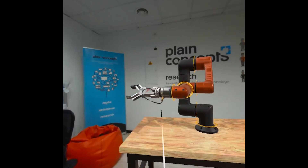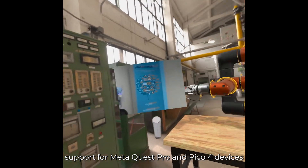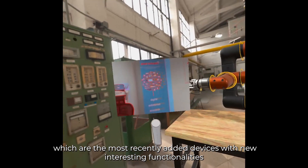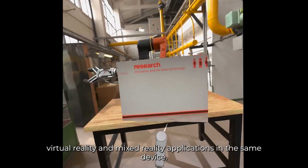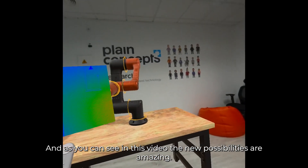We introduced in this release support for MetaQuest Pro and Pico 4 devices, which are the most recently added devices with new interesting functionality like passthrough, which allows you to run virtual reality and mixed reality applications on the same device. As you can see in this video, the new possibilities are amazing.